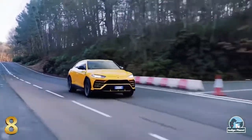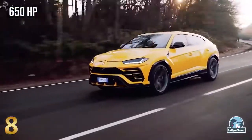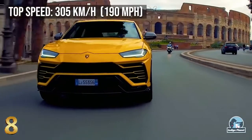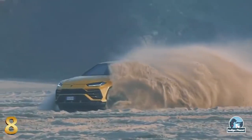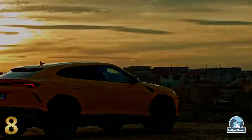The Urus has a V8 twin-turbocharged engine with a maximum power output of 650 horsepower, capable of reaching speeds of more than 305 km/h, with an acceleration of 0 to 100 km/h in just 3.6 seconds. There's just one version of the Urus available at the moment, which has a price tag of around $200,000 without additional options.